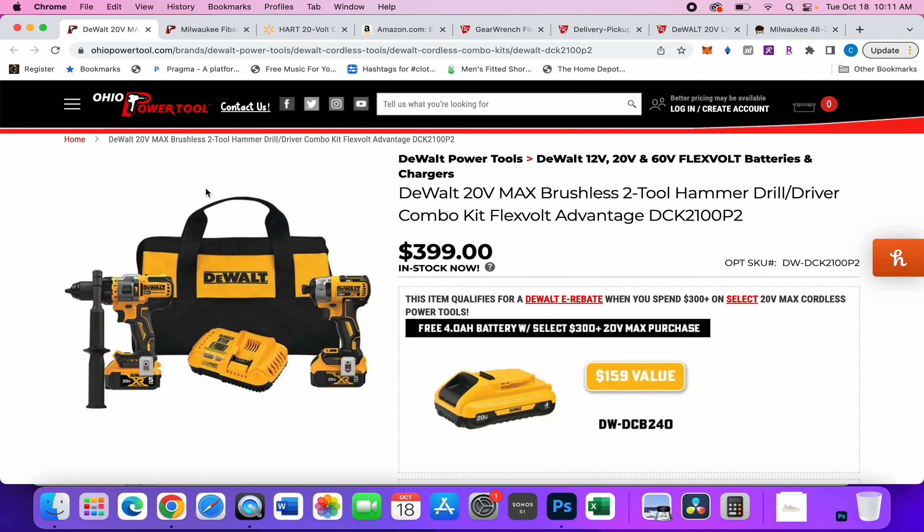What's up everybody, I'm back with another tool deals video. Today we have some deals from various places and a few of them are pretty darn good. First up we have this DeWalt hammer drill impact driver kit with two 5 amp hour batteries, fast charging bag.